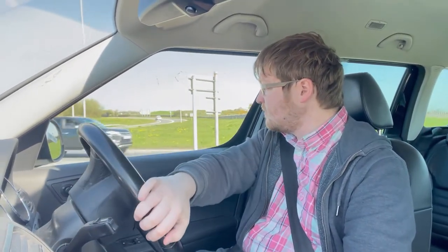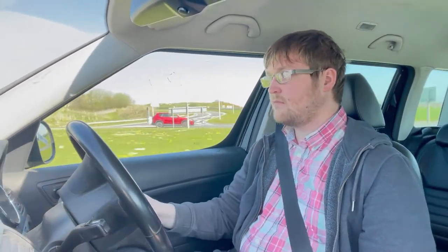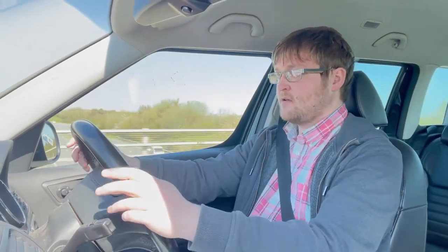50 miles an hour in sixth gear — that's 2,750 RPM. Be good to see what it's like on the motorway on the way back. First impressions: clutch feels good, gear change is good, brakes are good. Decent speed off the line. Currently doing 21 miles to the gallon.